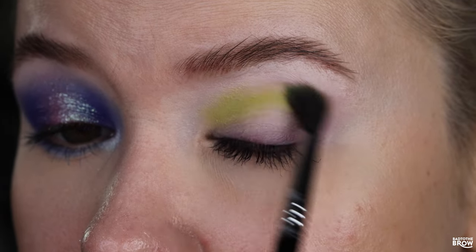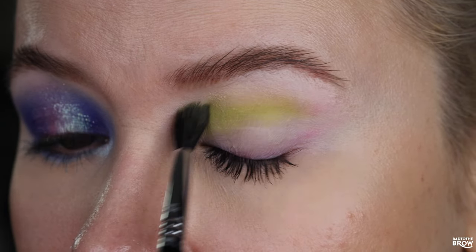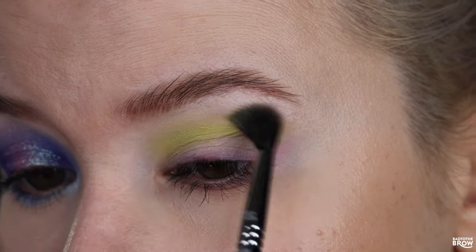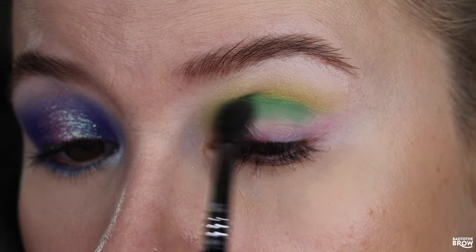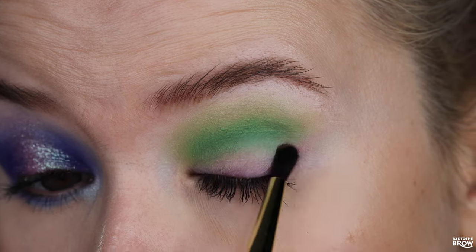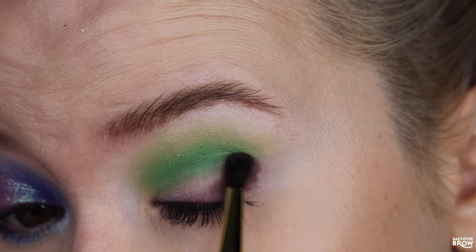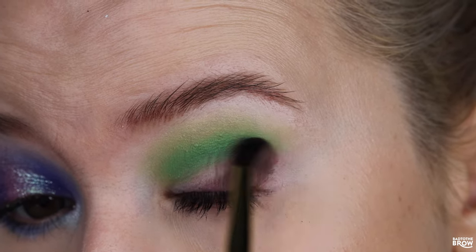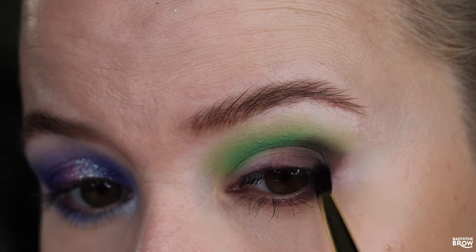For the second look, I already primed with the Juvia's Place Primer. I'm going in with Brnovich N05 and putting that right into the crease, taking it all the way down on the outer end. Then going in with N03 to just deepen it a little bit and blending those two together. Next, going in with 112, taking that on the outer corner, patting it on, and slowly blending it out. I'm also taking that under my lower lash line, only about halfway.